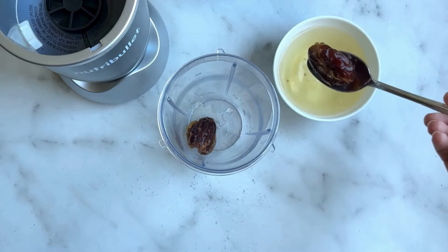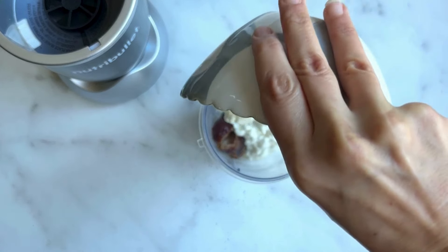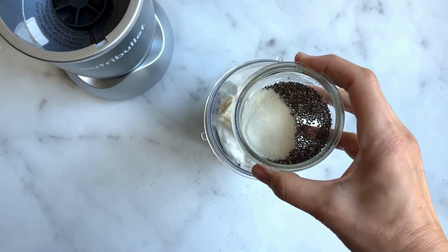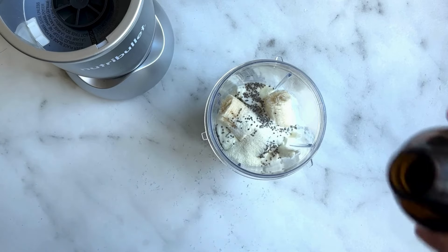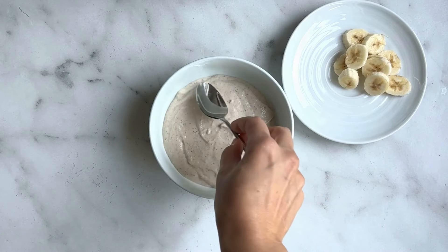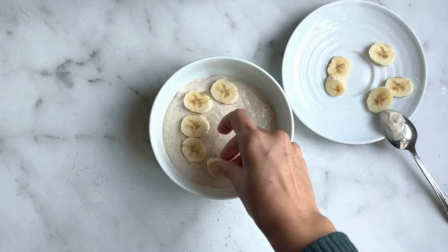I'm going to transfer that to a bowl to let it cool completely. Next we're going to make our pudding. I'm adding my soaked dates to my blender, then three quarters of a cup of cottage cheese, a quarter cup of Greek yogurt, half of a soft banana, half a tablespoon of chia seeds, and half a serving of collagen powder. Just a little vanilla — about a half a teaspoon — and just a dash of cinnamon, about an eighth of a teaspoon. Now we're going to blend until it's really, really smooth.